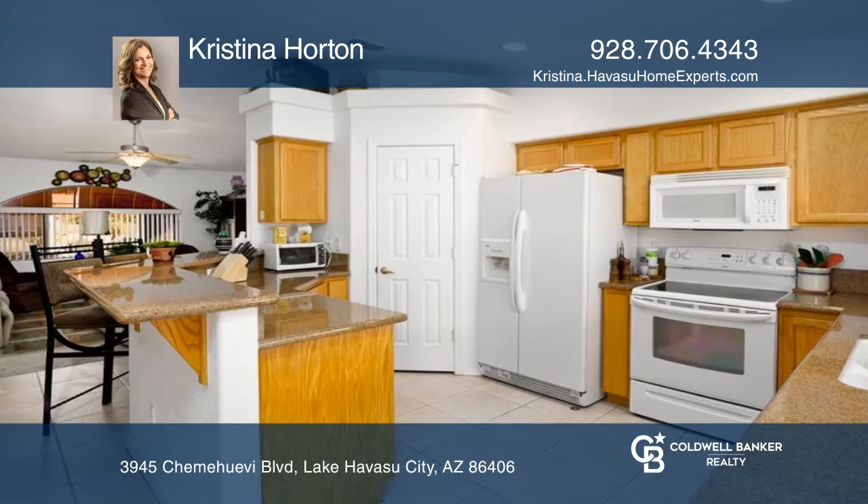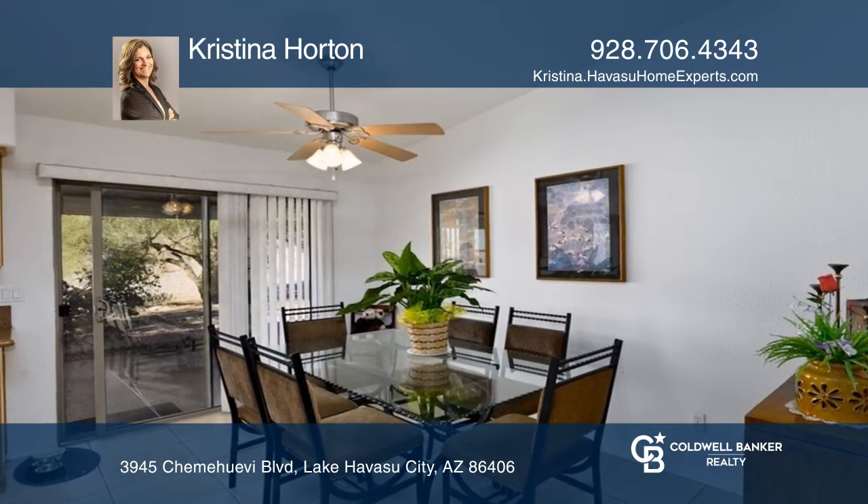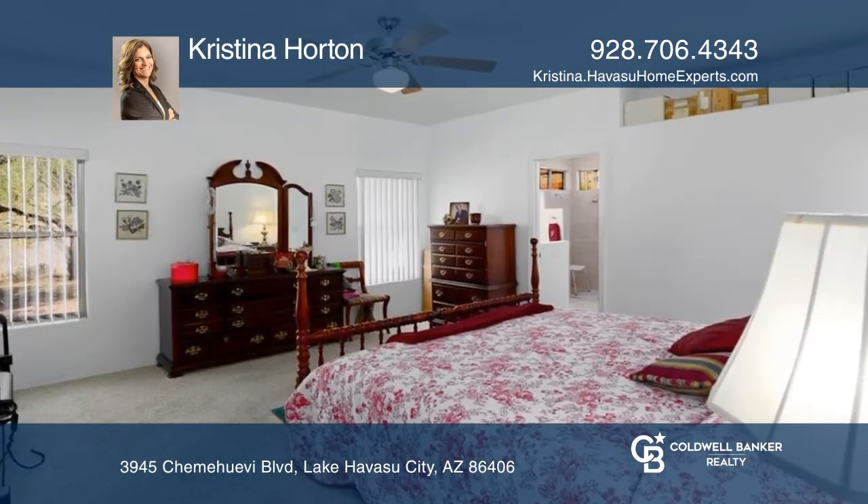The kitchen boasts granite counters with a breakfast bar and pantry. There's tons of side parking with RV hookups.